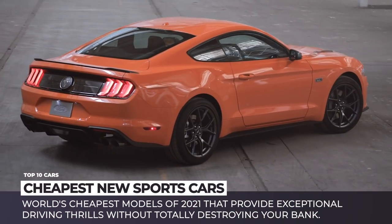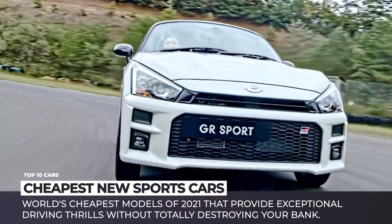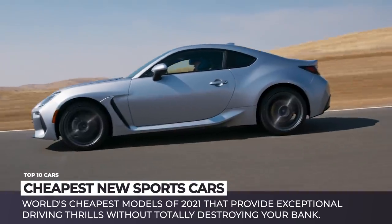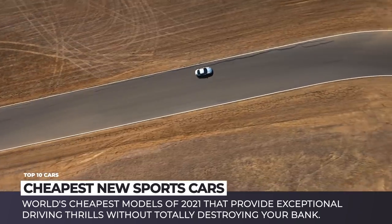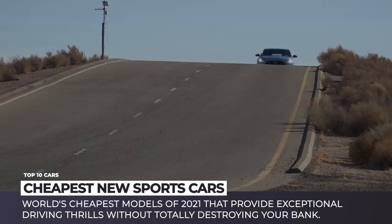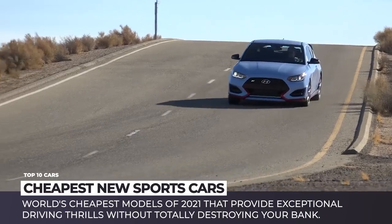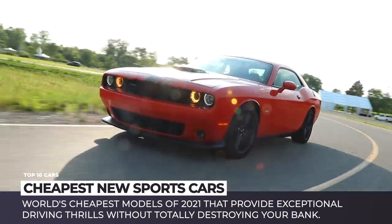Sports cars are rarely viewed as practical everyday commuters and are usually bought without any consideration for the family budget. Therefore, expecting that a performance auto must be affordable is quite a utopia. However, in this episode we still attempted to gather the world's cheapest models of 2021. They provide exceptional driving thrills without totally destroying your bank.